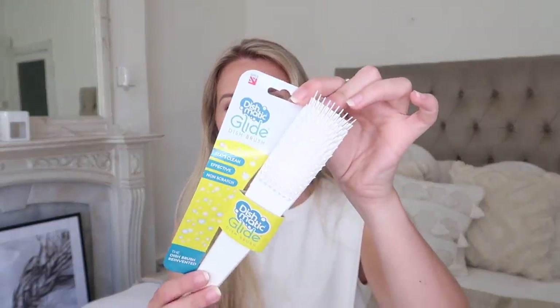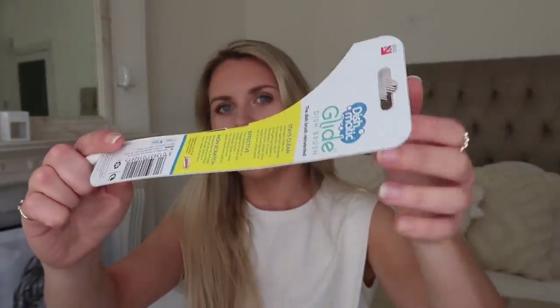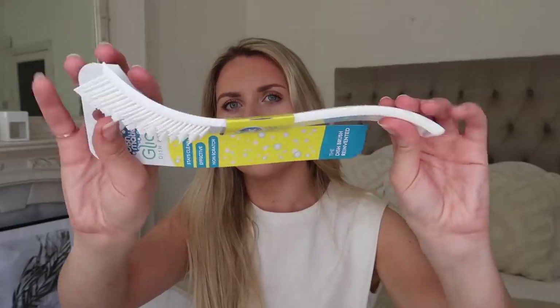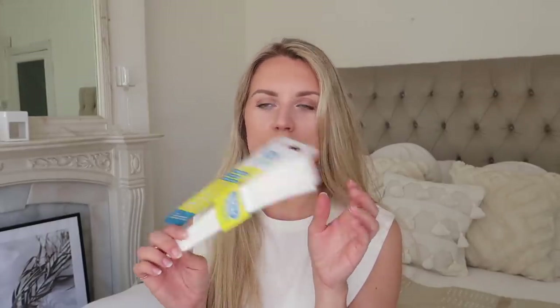And then £2.40 this one was - I spotted this Dishmatic Glide dish brush. I've never actually tried this before, let me know if any of you have. It's a new design of dish brush for all your washing up, and it's silicone as well so it's a really easy clean. You can also pop these in the dishwasher to give it a really deep clean.